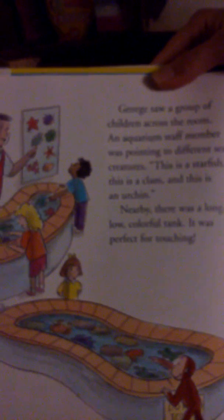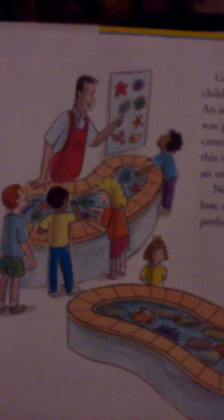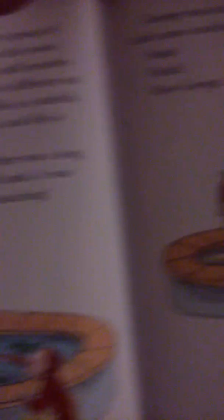George saw a group of children across the room. An aquarium staff member was pointing to different sea creatures. This is a starfish. This is a clam. And this is an urchin. Nearby, there was a long, low, colorful tank. It was just perfect for touching.